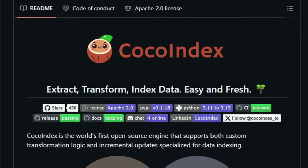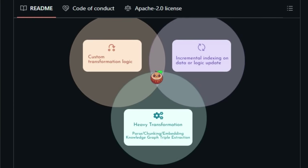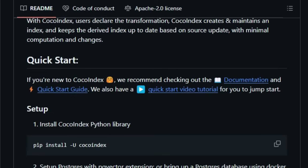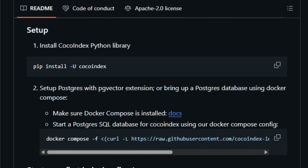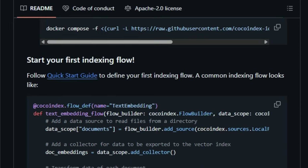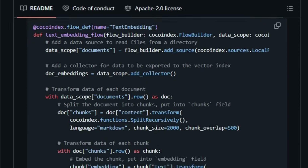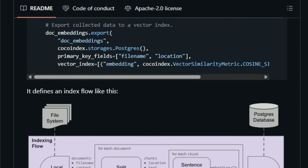Forget about complex, one-off ETL pipelines. With Coco Index, you declare your desired data transformations, and the engine takes over, creating and continuously maintaining your index. This is a game-changer because it ensures your AI models are always working with the latest information with minimal computational overhead. Imagine you have constantly evolving data sources — Coco Index can track these changes and update your index in real-time, ensuring your AI applications are never working with stale information. This capability extends to supporting custom logic, giving you the flexibility to transform your data almost like building with Lego bricks.